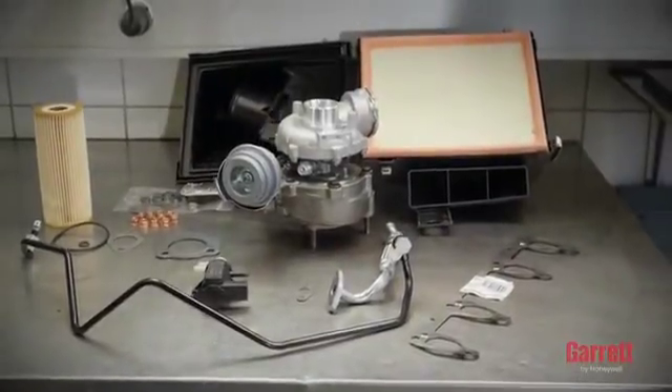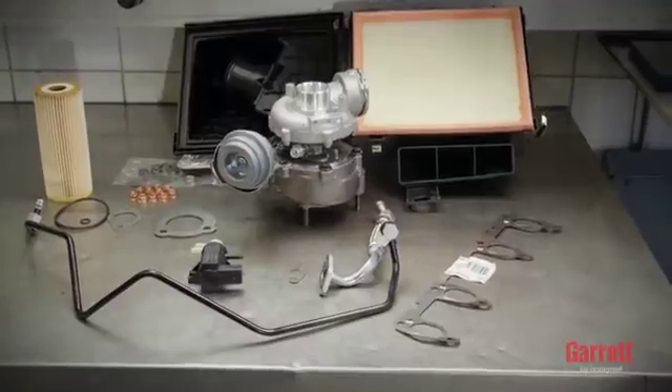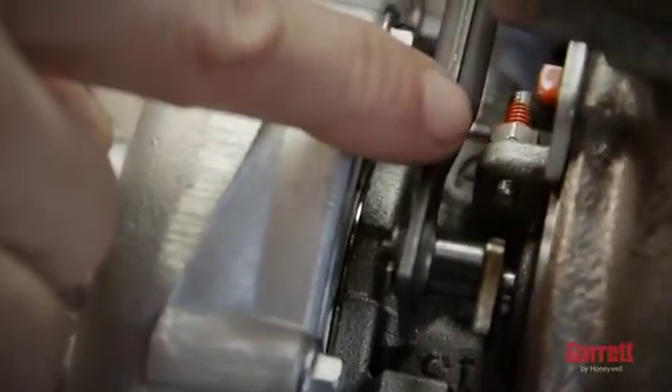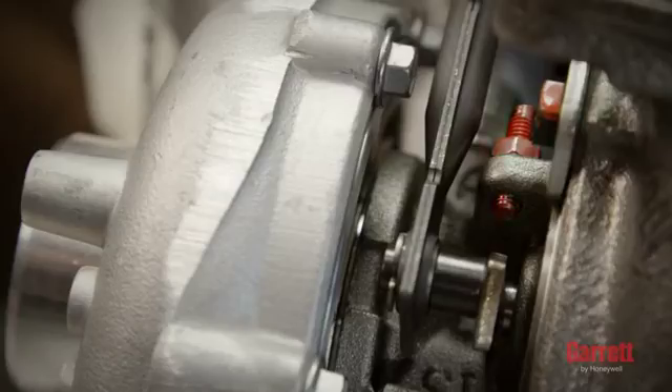For any turbo installation, the following rules must be strictly followed. Please do not change any of the settings or the calibration of a turbo — doing so may damage the turbo or the engine and voids the warranty. For VNT turbos, do not adjust minimum vane open position under any circumstances, as doing so could cause serious damage to the turbo or engine.